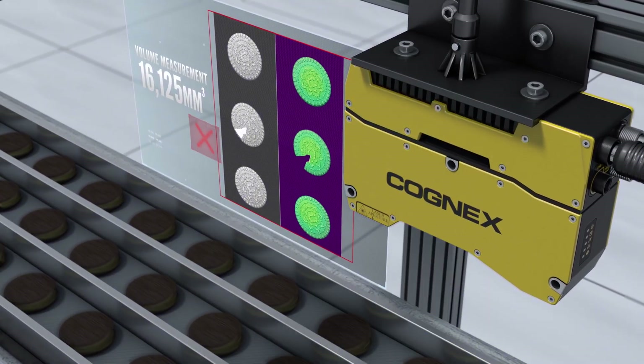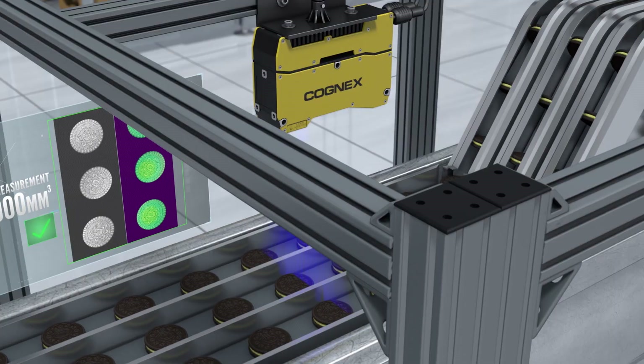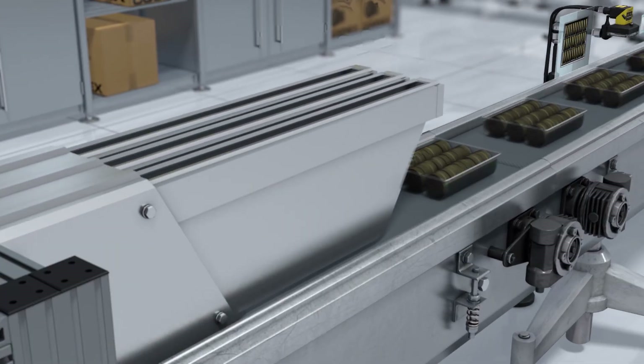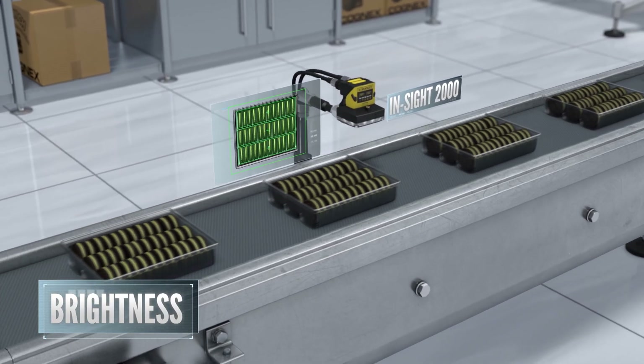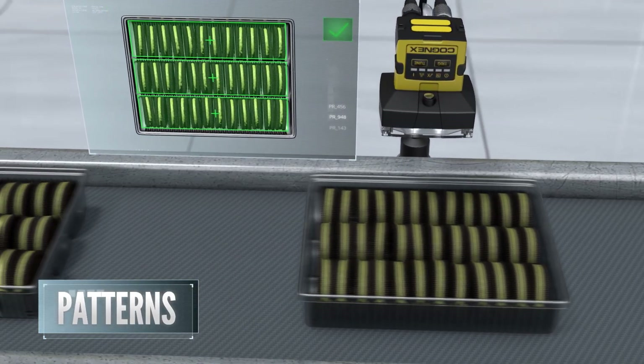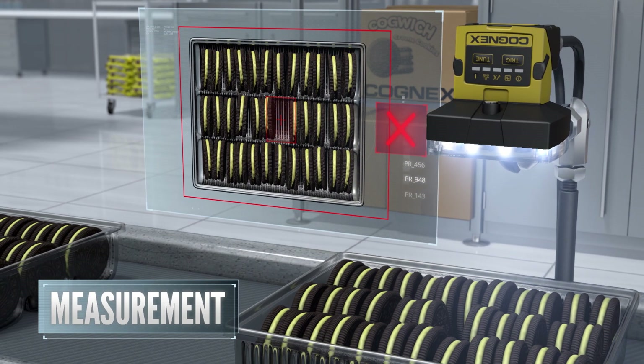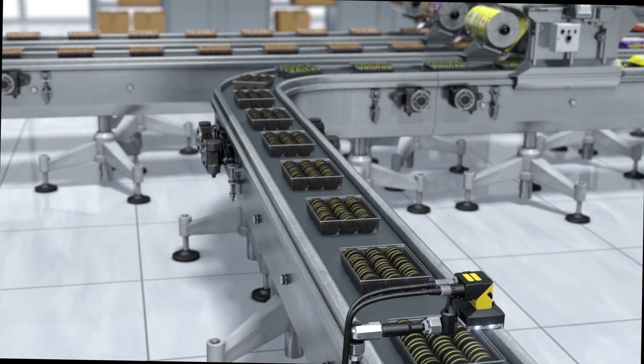The Insight 3D L4000 measures product volume, inspects the logo imprint, and checks for product damage. The Insight 2000 looks for brightness, contrast, color, pixel count, patterns, and measurement — here it's checking for gaps in the tray to verify that it's filled properly.